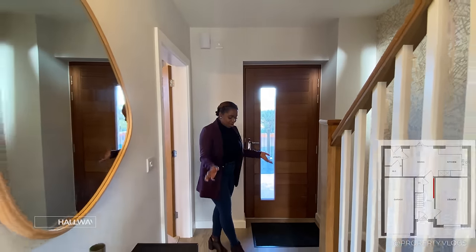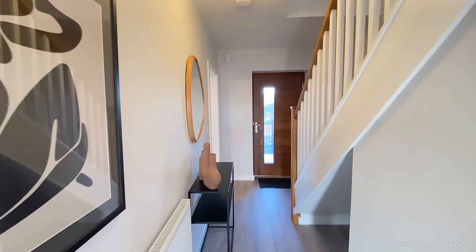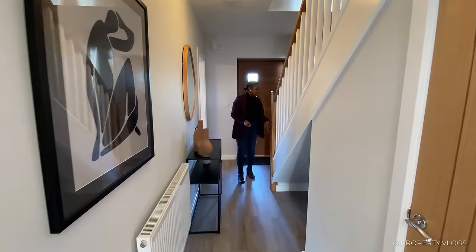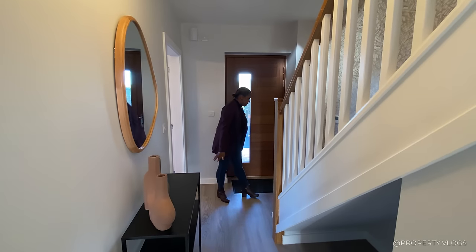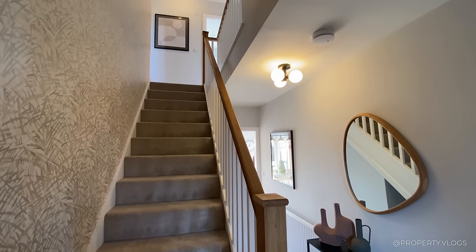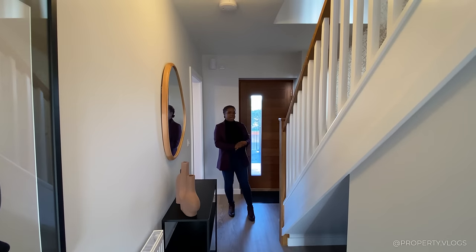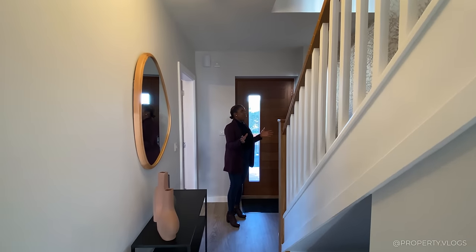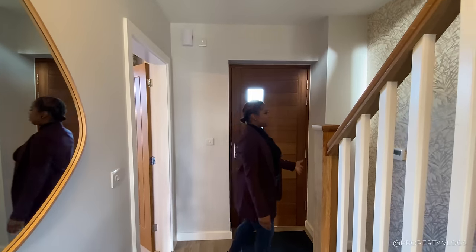The hallway has beautiful Karndean flooring — a luxury vinyl tile that's durable, looks like wood, doesn't squeak, and is easy to clean, even against water. In this hallway we have the staircase, which I'll talk about later. I want to point out that we have really impressive floor-to-ceiling heights here — taller than your standard 2.4 metres — giving a dramatic feeling. There's also some detailing around the door ironmongery and beautiful wallpaper.